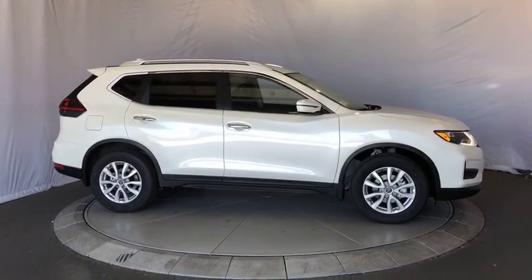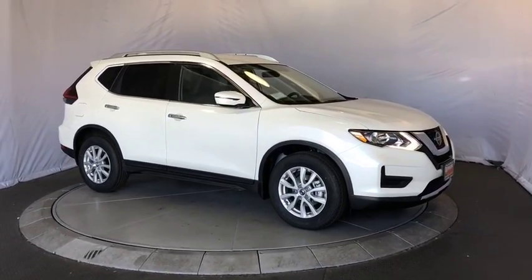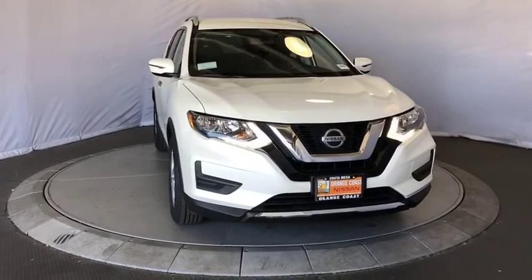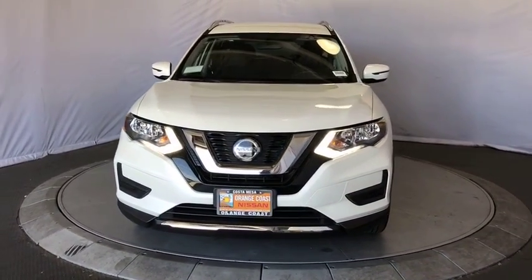Keyless start, cruise control, aluminum wheels, four-wheel disc brakes, climate control, front-wheel drive, AM-FM stereo radio. Your new ride is just a phone call away.